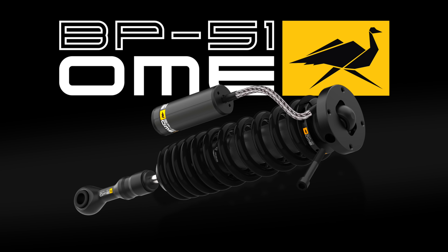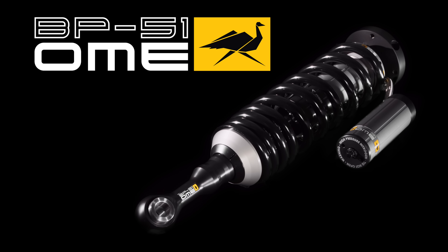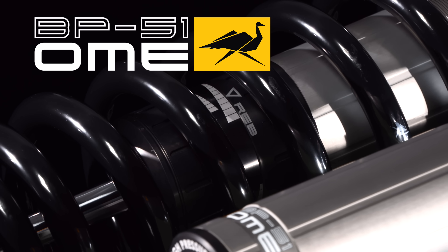Why choose the BP51 suspension system from Old Man Emu? BP stands for bypass — but what exactly does that mean?